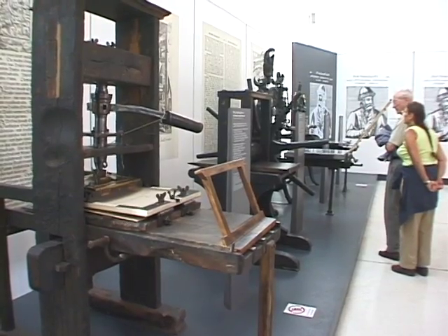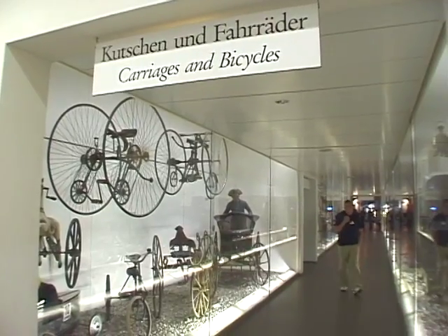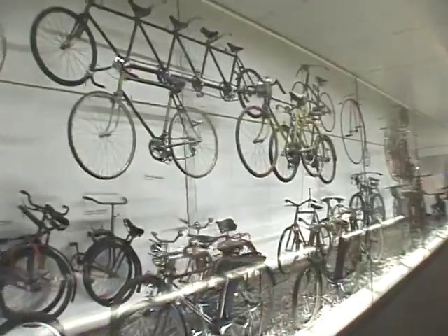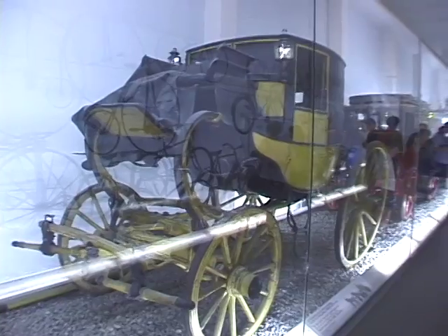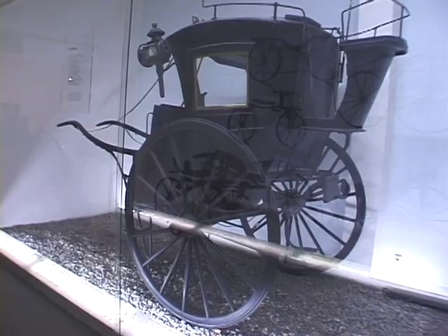It's a huge display of printing and papermaking machinery that really goes in-depth. They also have a giant bicycle display. Bicycles were invented about 125 years ago and were the most popular form of transportation until the automobile came along.